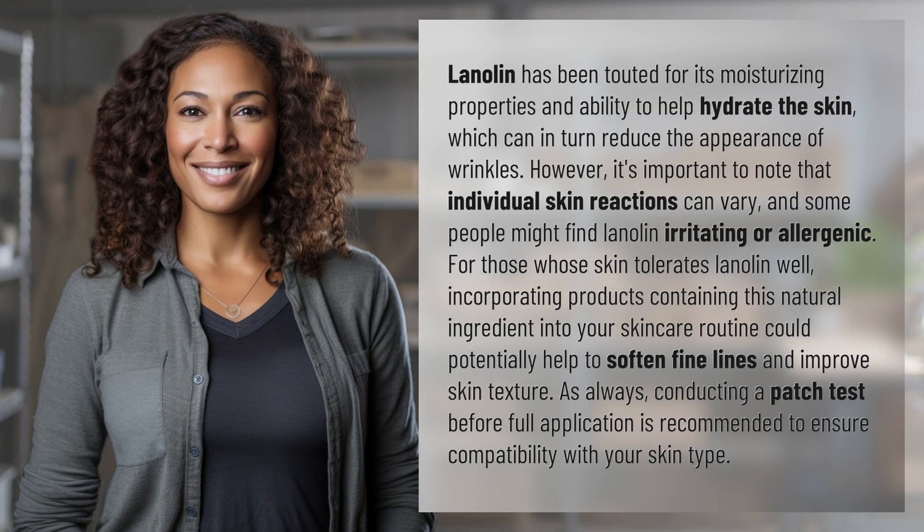Lanolin has been touted for its moisturizing properties and ability to help hydrate the skin, which can in turn reduce the appearance of wrinkles. However,